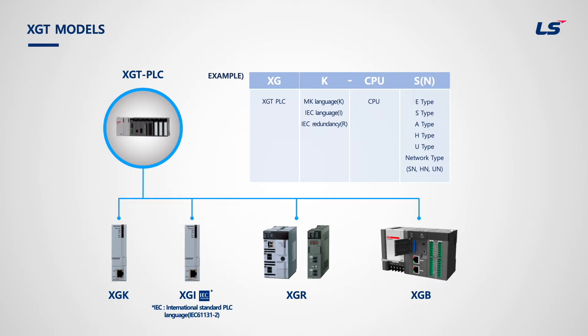The Master K and IEC languages are not compatible with each other. XGR is a redundancy PLC. XGK has types of Economic, Standard, Advanced, High Performance, and Ultimate, and three network types of SN, HN, and UN which have built-in Ethernet.